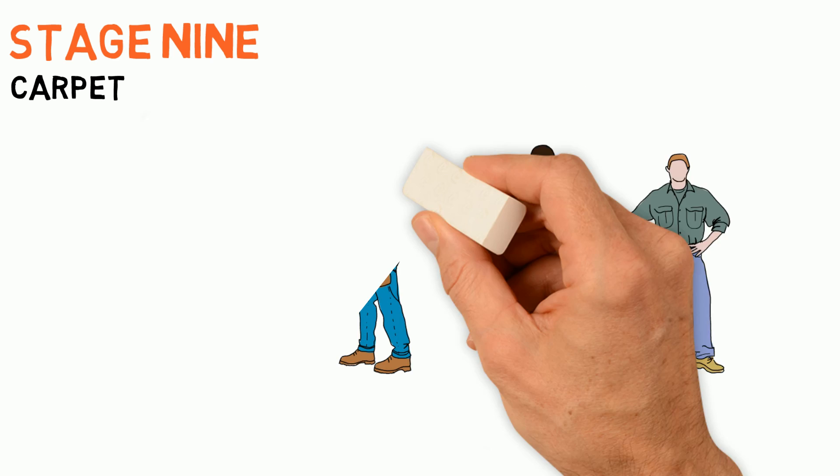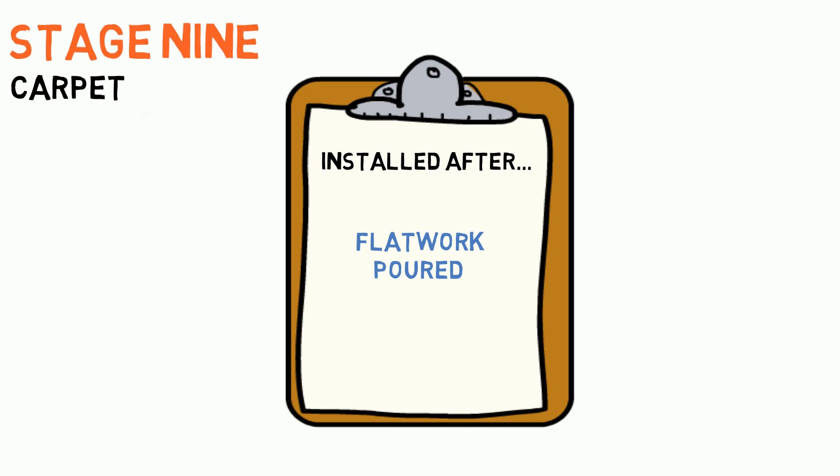Stage 9: Carpet. We are almost there. To ensure that your carpet has minimal construction traffic walking on it, carpet is installed after flat work has been poured and all other major construction items have been completed. This is an exciting step as you are just a short time away from closing on your new home.